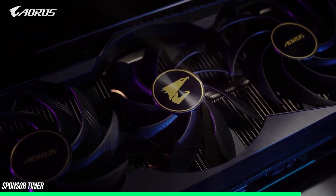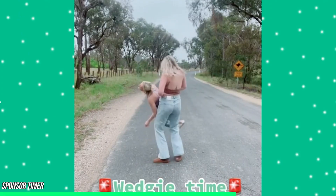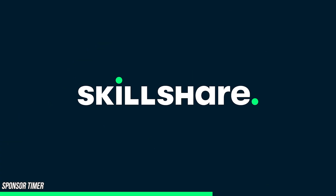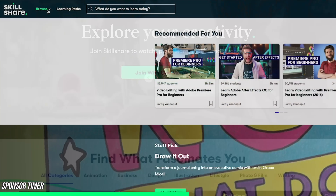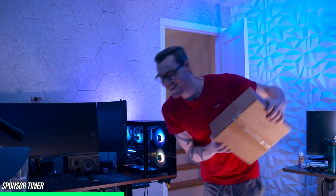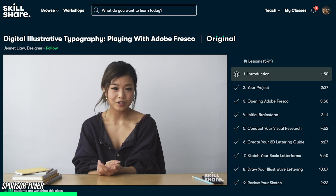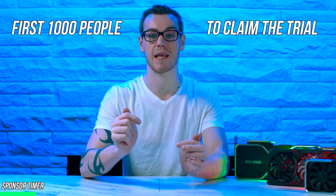But before we get into that, let me show you something I think you're really going to like. I love to learn, and if you're watching this, you probably love learning too about topics and hobbies that really excite you. I've been using Skillshare for about 6 months now and I can't recommend it enough, especially when it's free. Animation, Film and Video, Web Development and many more categories with thousands of classes to choose from, taught by some of the best professionals and industry leaders — like advanced video editing with Premiere Pro by Geordie Vanderputt, which has helped me make better content for you guys. So whatever your passion, your career aspirations or your business idea, browse the classes below and start your journey today with a free 30-day trial of Skillshare. But this offer is only for the first 1,000 people to click on the sponsor link in the video description, so get them while they last.